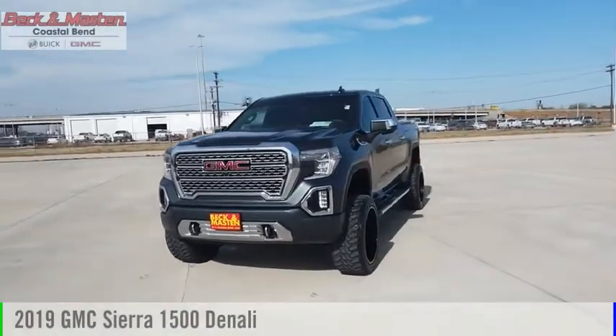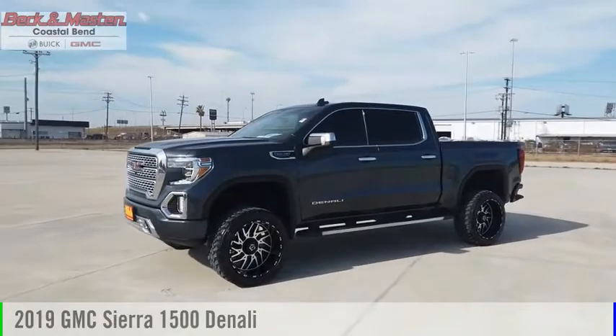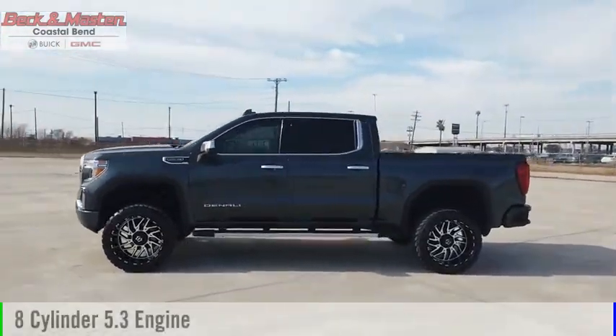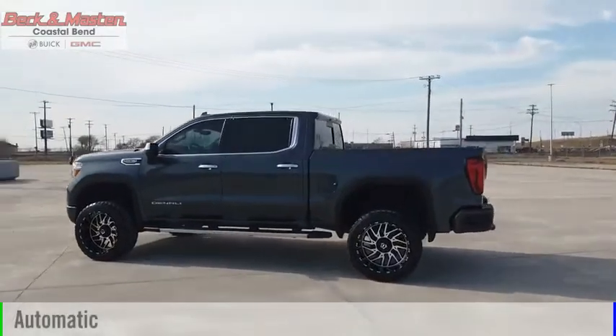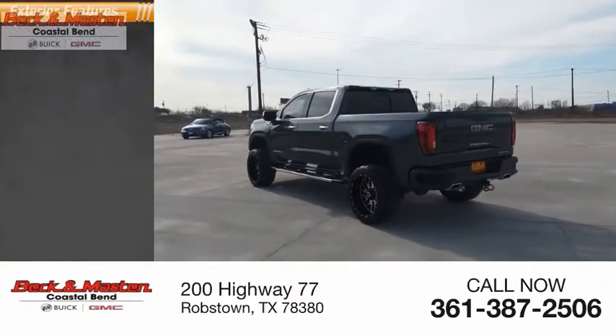Make a great choice today with the 2019 Sierra 1500. This vehicle is powered by a two-wheel drive eight-cylinder 5.3 liter engine and comes with an automatic transmission. This vehicle has less than 25,000 miles.